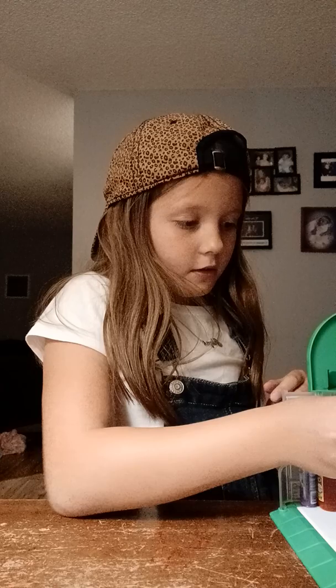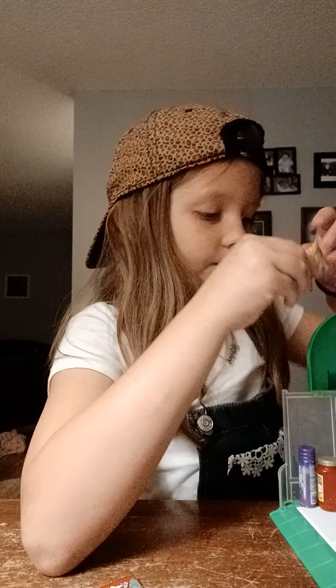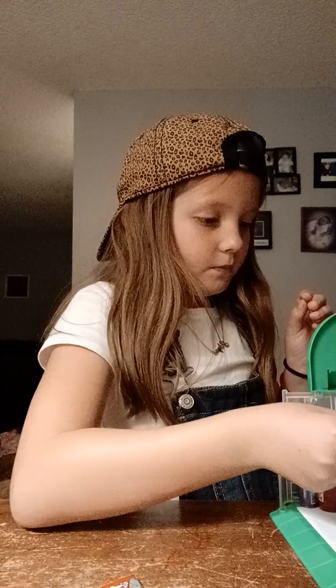I know every single candy that I got. So we have two — we have Smarties. Comment if you ever had Smarties. Then we have Dum Dums, which are lollipops.